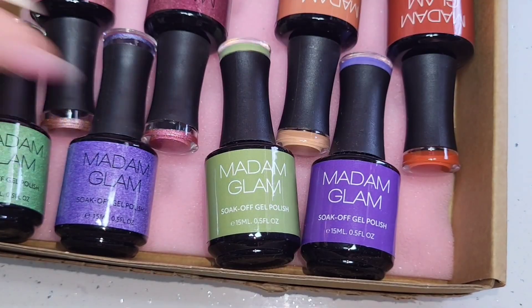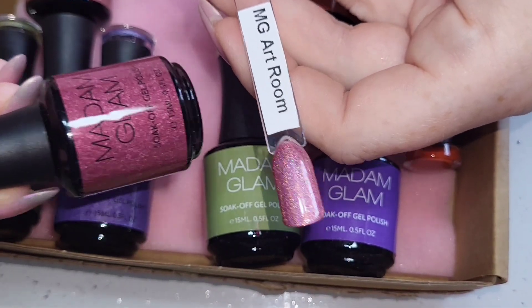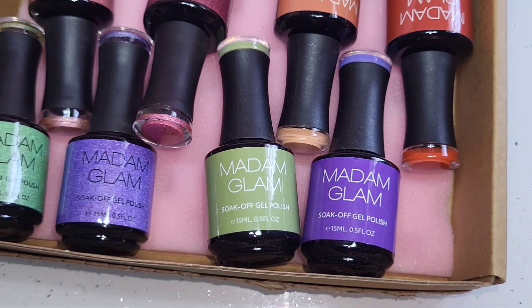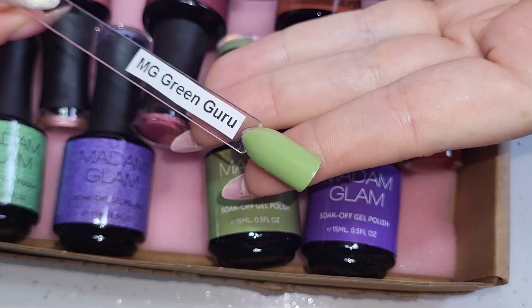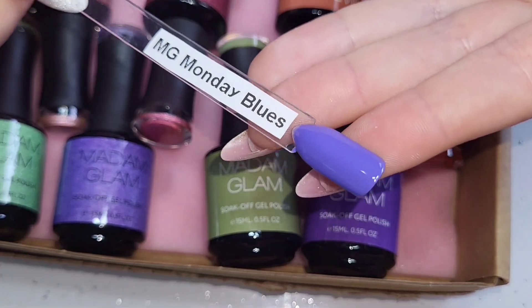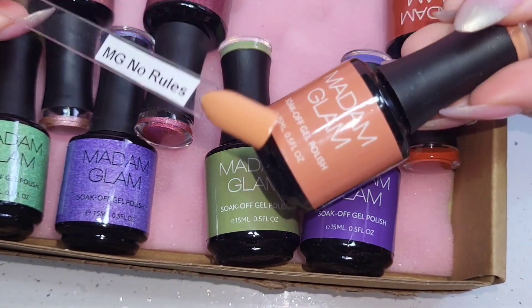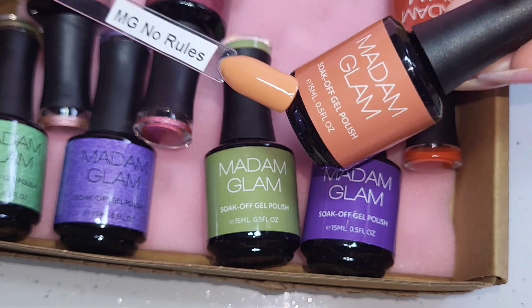I've done a quick swatching as a short — it's also on my Instagram page if you want to have a look. There are four holographic colors and four normal creamy fully pigmented shades. Oh my god, they're just so so nice. Wait till you see how the holographic goes on top of the actual gel polish colors!